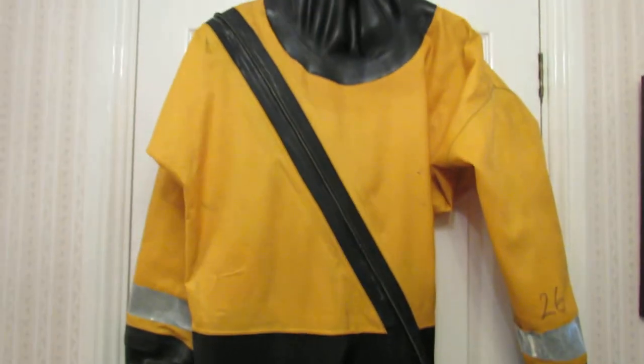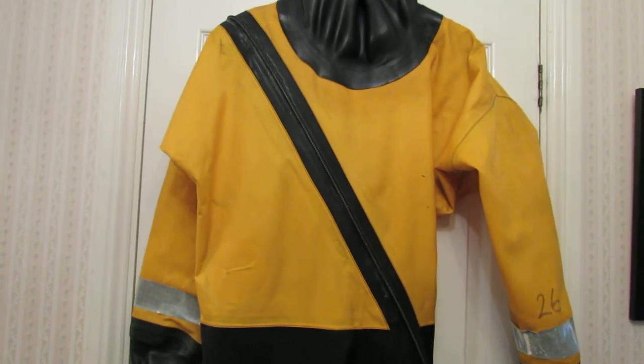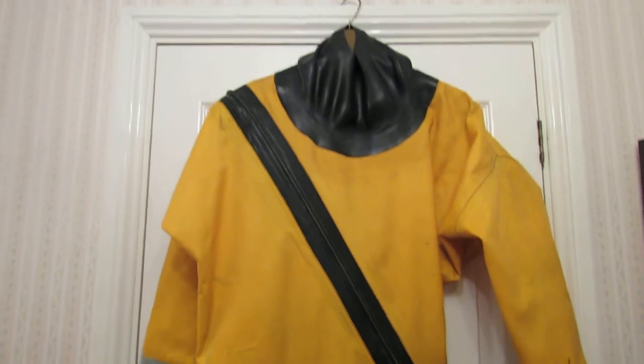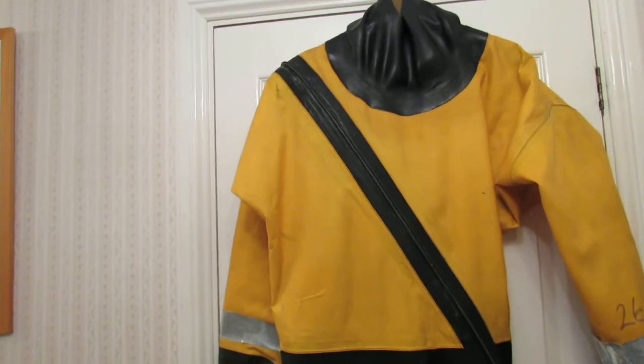The zip is in really good order and has been oiled as well. This particular suit new is over £750 and we are doing it for £175 or best offer.